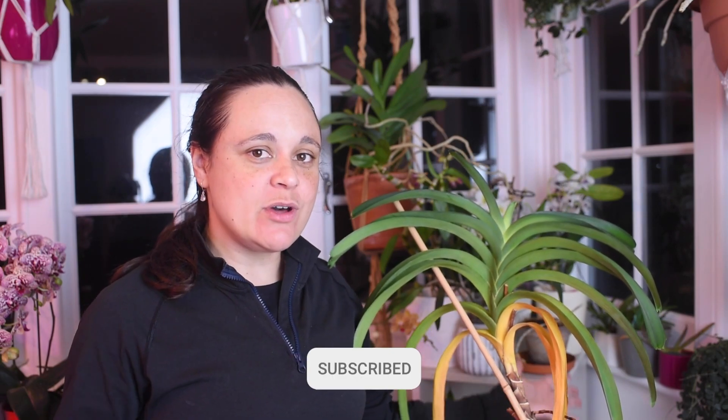Hi guys, welcome back to another video. Today I have here a struggling vanda that needs to be rescued and saved. If that's the type of content you'd like to see, stay here and let's try to check what's happening to this vanda. Let's assess the plant and discover what I probably did wrong in the first place, because that's probably on me. I've been growing this vanda for four years — that's the first one that I bought in 2020 — and it has been with me for a long time. I posted a poll last week here on my channel asking which type of content you'd like to see, and most people voted for trying to rescue the struggling vanda, and here she is.